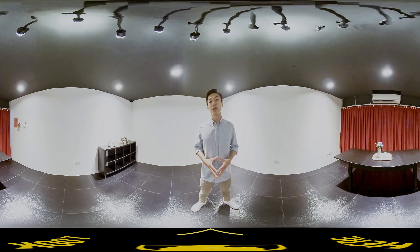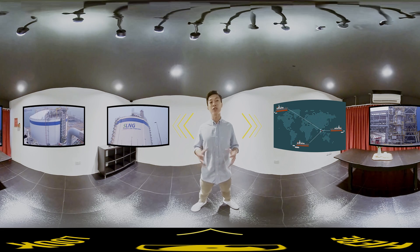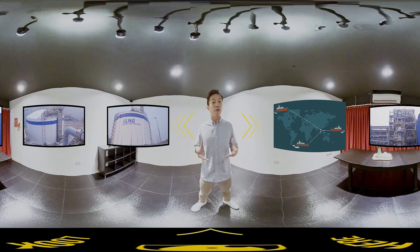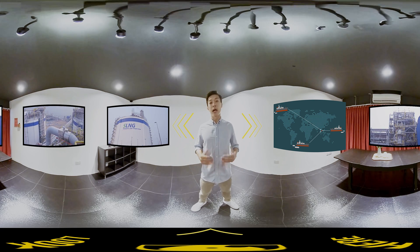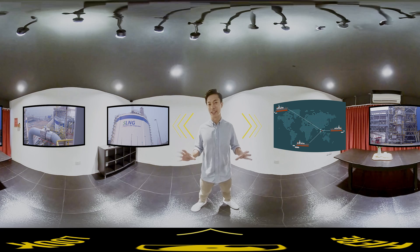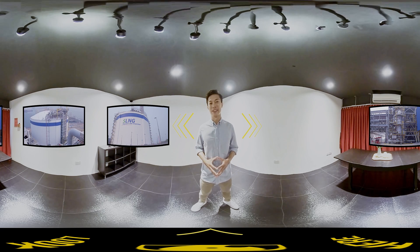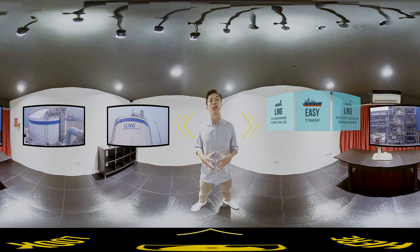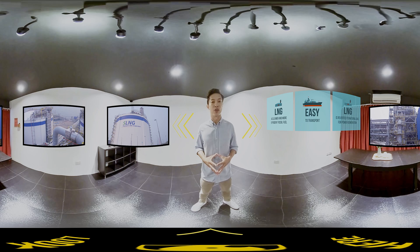Let's take a look at the SLNG Terminal at Jurong Island. One of Singapore's key sources of energy is liquefied natural gas, or LNG. Tankers filled with LNG arrive at the SLNG Terminal to be unloaded into storage tanks, allowing Singapore to import natural gas from other countries. Here, LNG is stored and converted into gaseous form, which is then used to generate electricity for our national grid.